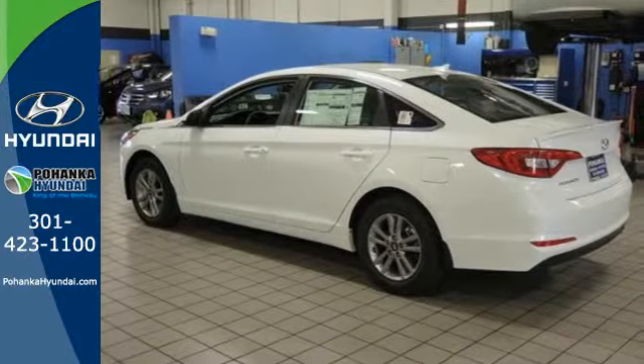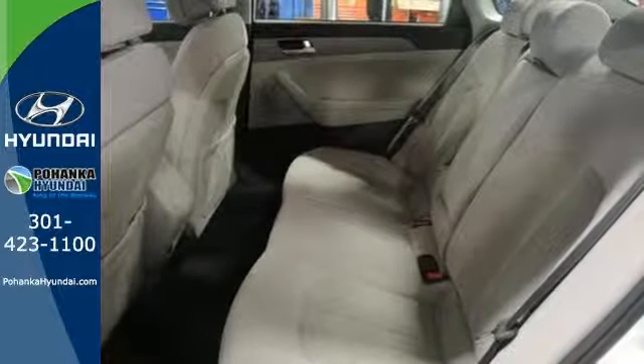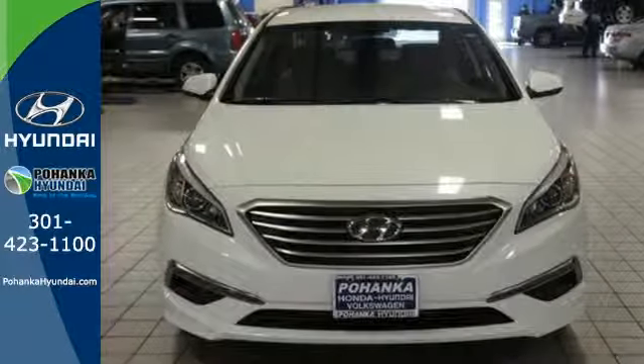It is also equipped with LED daytime running lights, stability and traction control, and multiple airbags. This Sonata is ready to pamper. Come in and take it for a test drive.